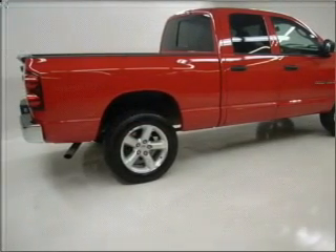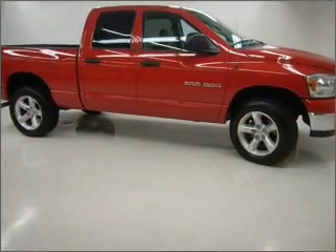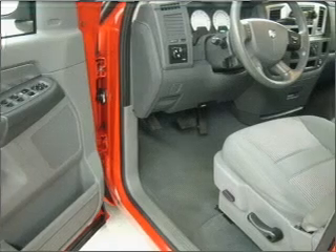For your peace of mind, this Ram 1500 also comes with the following safety features: passenger airbag, rear wheel ABS brakes, and front ventilated disc brakes.